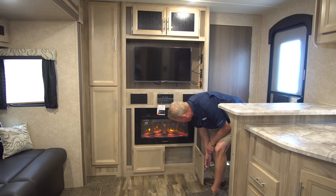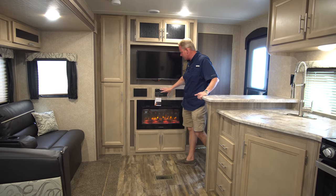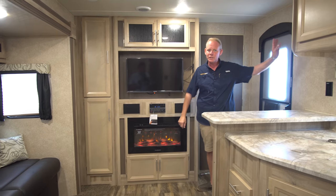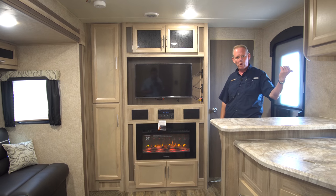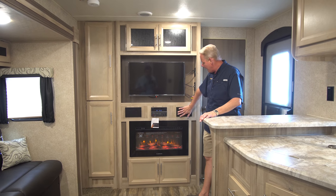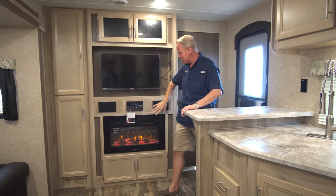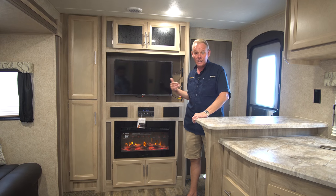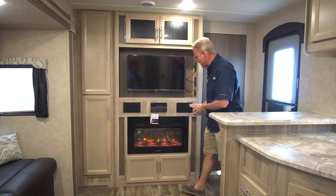Up above we've got cabinetry and shelving, and then an upgraded Furion stereo — it's also your DVD player with CD capability, dual zones for inside and outside speakers, and Bluetooth so you can pair your phone for wireless music. Instead of ceiling speakers, they've now dropped the speakers down to either side of the head unit in a proper stereo arrangement, which actually sounds better when watching television or listening to music.